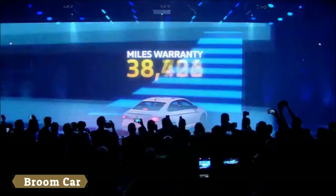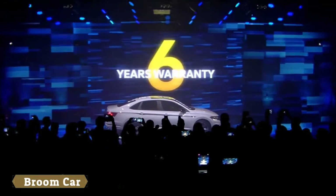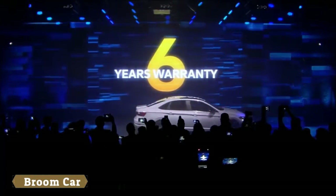Best in class warranty: 72,000 miles or six years, bumper to bumper, fully transferable.